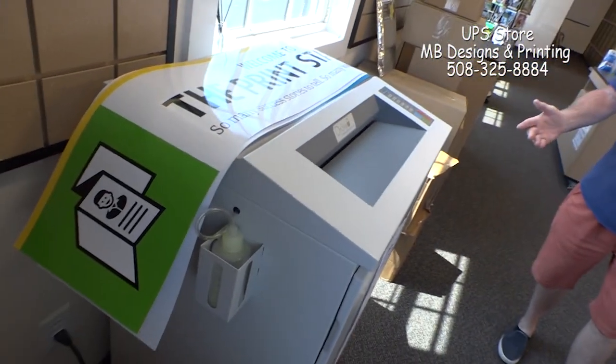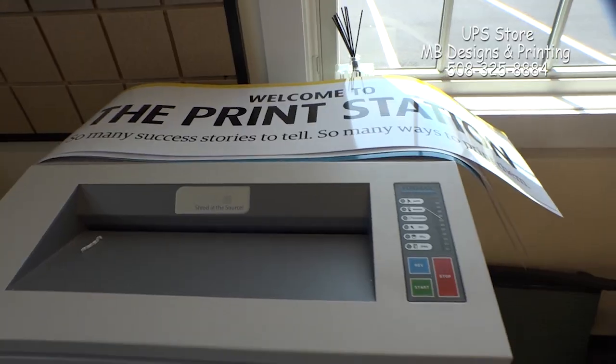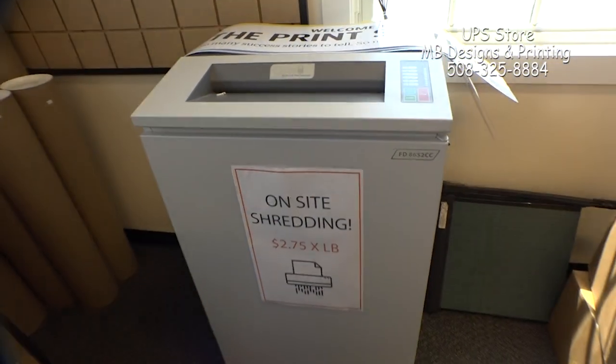We also now offer shredding. It's all self-service — a commercial grade shredding service. You come in, we weigh the paperwork that you have, and you come on over here and use the shredder yourself.